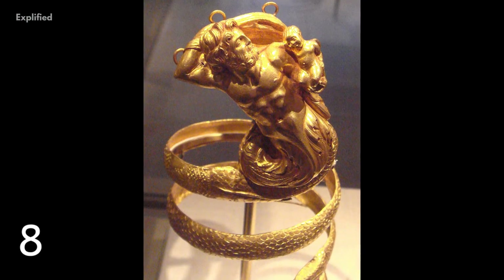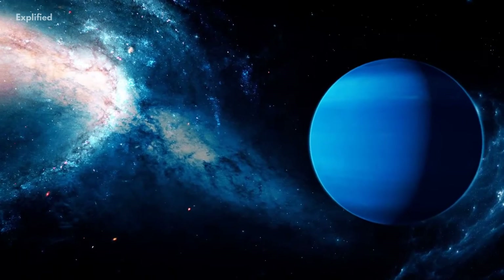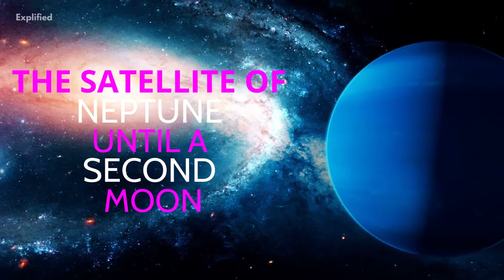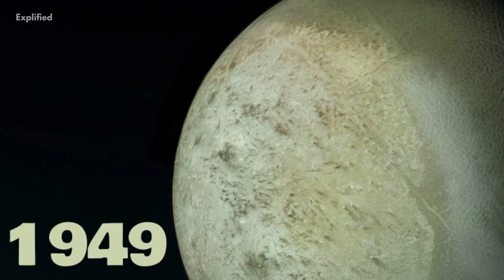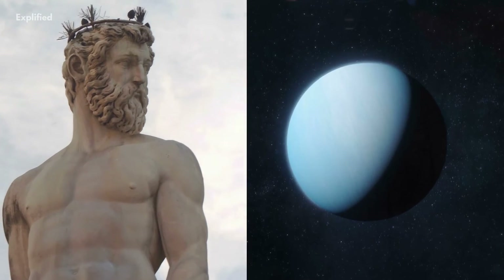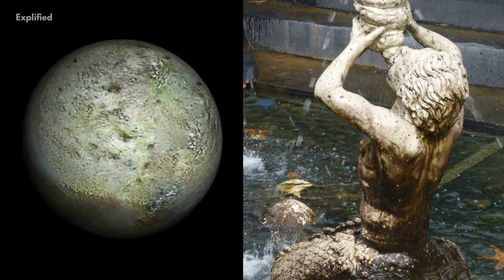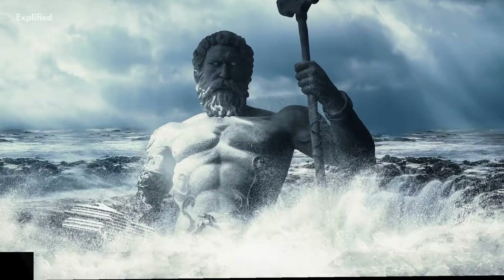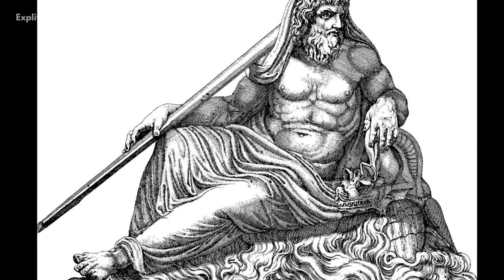Number 8. Triton was named after a sea god from Greek mythology. Officially, Triton was simply referred to as the satellite of Neptune until a second moon, Nereid, was discovered orbiting the planet in 1949. While Neptune is named after the Roman god of the sea, Triton was named after a Greek one. It's actually quite befitting since Neptune is the Roman equivalent of the Greek god Poseidon, who happens to be the father of Triton within Greek mythology.